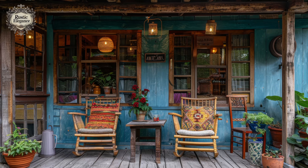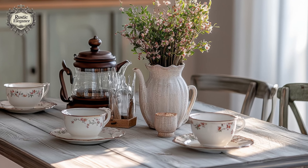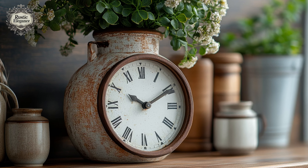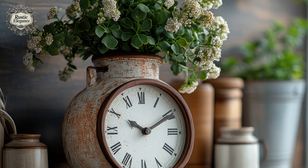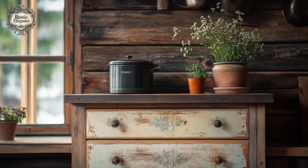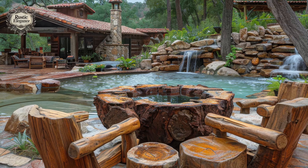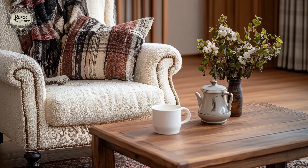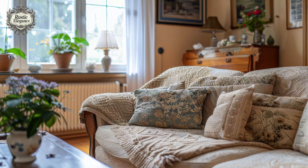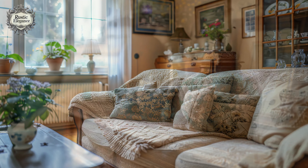Have you ever dreamt of turning your home into a warm, inviting haven that feels like it's been plucked straight from the pages of a charming storybook? If so, you're in for a delightful treat. We're diving into the enchanting art of grandma core — a beautiful blend of vintage elegance and cozy comfort. At its core, grandma core is an aesthetic that celebrates the beauty of aging gracefully, infusing your home with elements that remind you of the warmth of your grandmother's house.